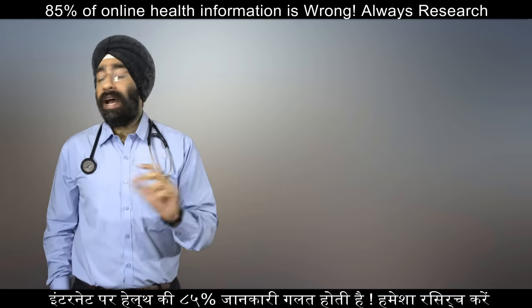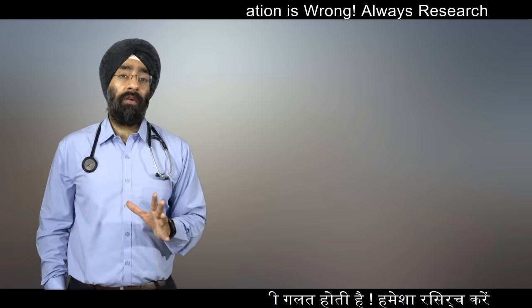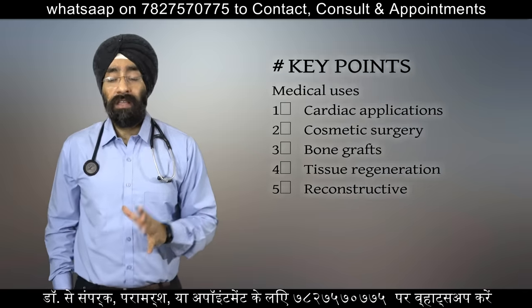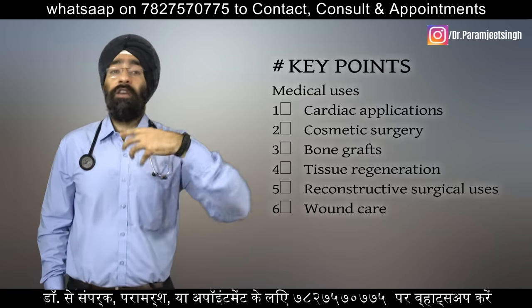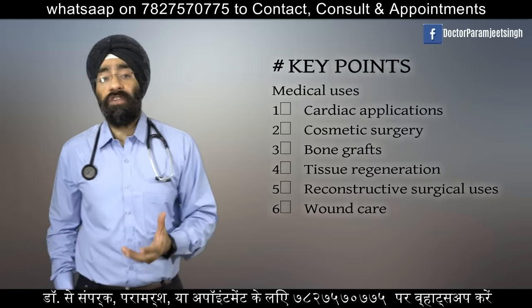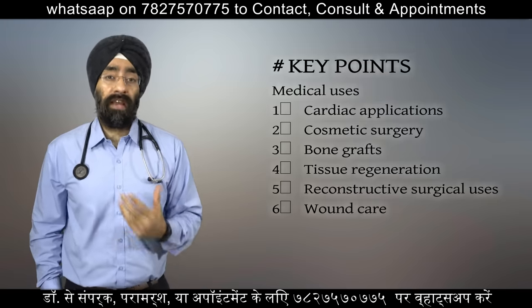Collagen has so many medical uses in treating so many complications of bone as well as of the skin. Collagen can be used in cardiac applications, in making cardiac prostheses, in cosmetic surgeries, as bone grafts, in tissue regeneration, in reconstructive surgical uses as well as wound care.